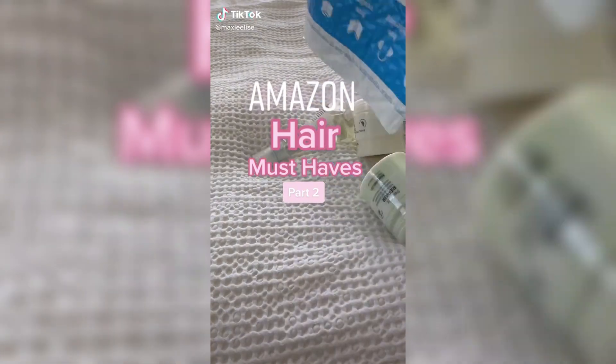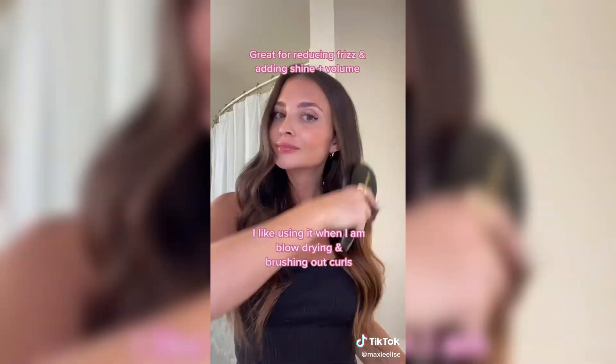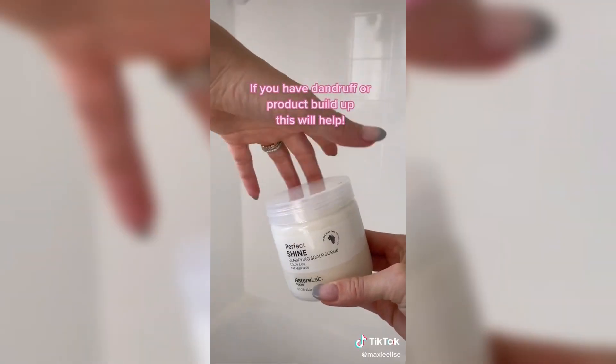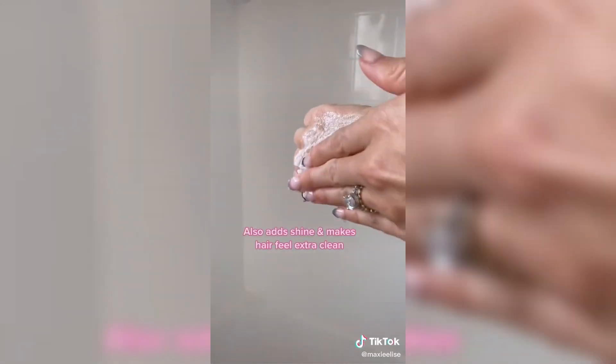Amazon hair must-haves, Part 2. This brush is really similar to the $200 Mason Pearson brush for a fraction of the cost. It's great for reducing frizz and adding shine and volume. This has been a favorite since last year — it protects your countertops from any heat and is also so travel friendly. If you have dandruff or product buildup, get the Nature Lab Tokyo Scalp Scrub. It's made my hair so shiny and extra clean.